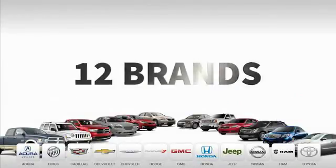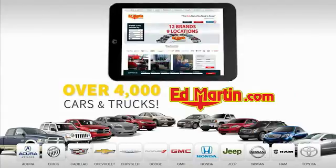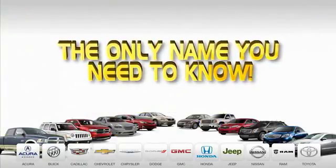Nine convenient locations, twelve top-selling brands, and over 4,000 new and used cars and trucks online at edmartin.com. Ed Martin is the only name you need to know.